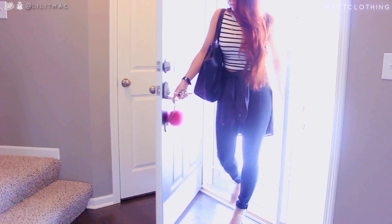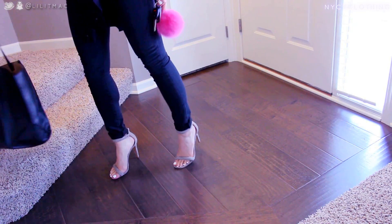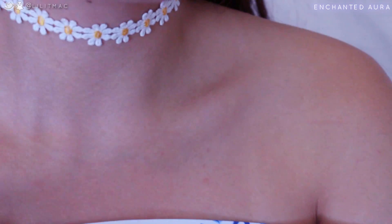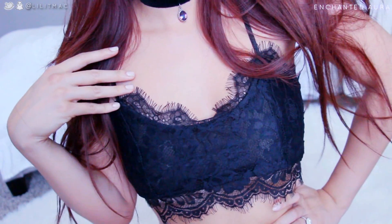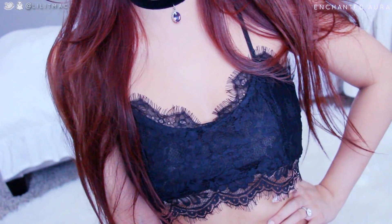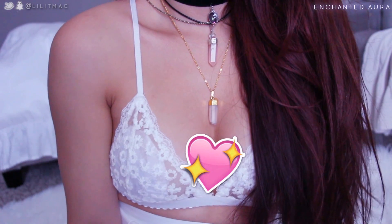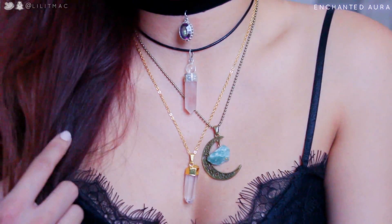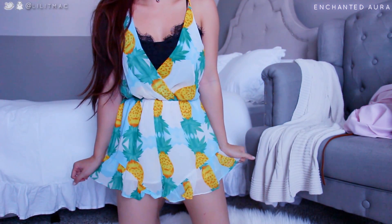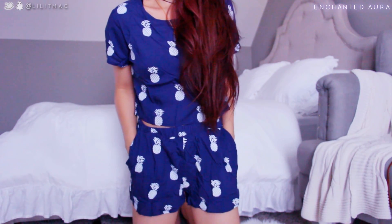I also got some cute flannel tops that I actually included in my night routine. These next items came a little late and they're from Enchanted Aura. I got this bralette and a few accessories — one is a simple black lace and the other is an all-over white lace. These are all the necklaces I got from Enchanted Aura and I'll link them below.